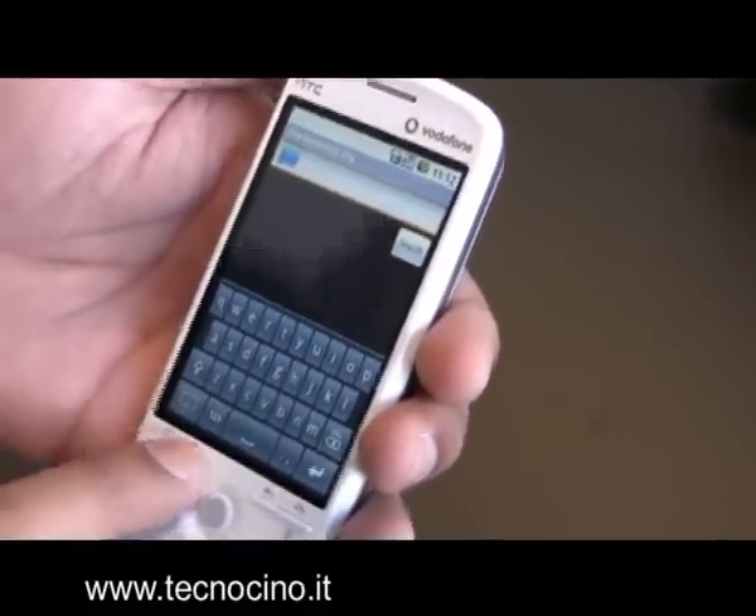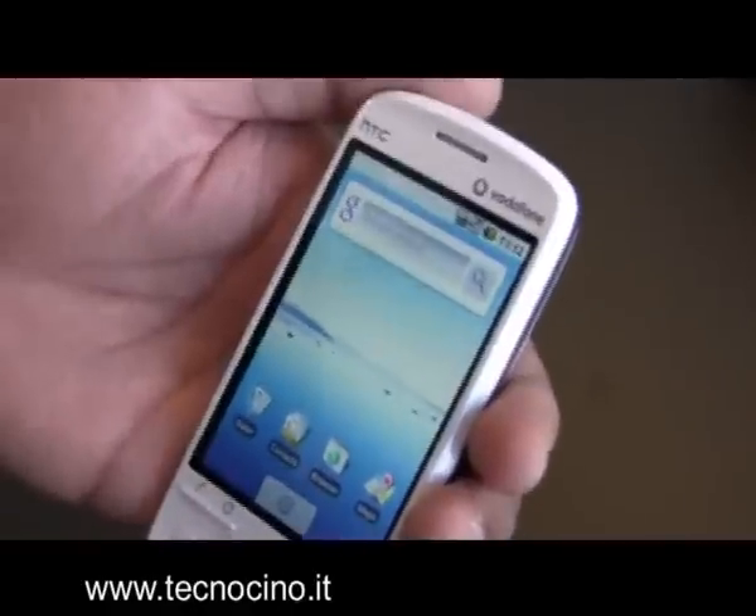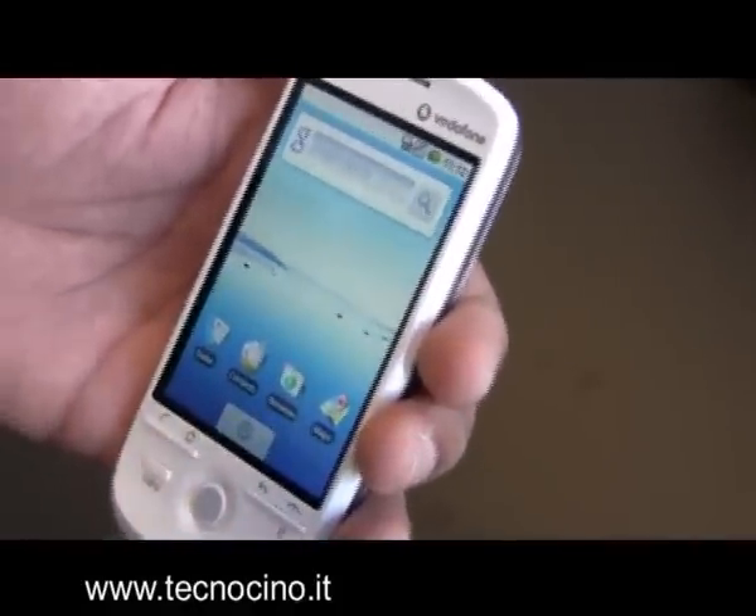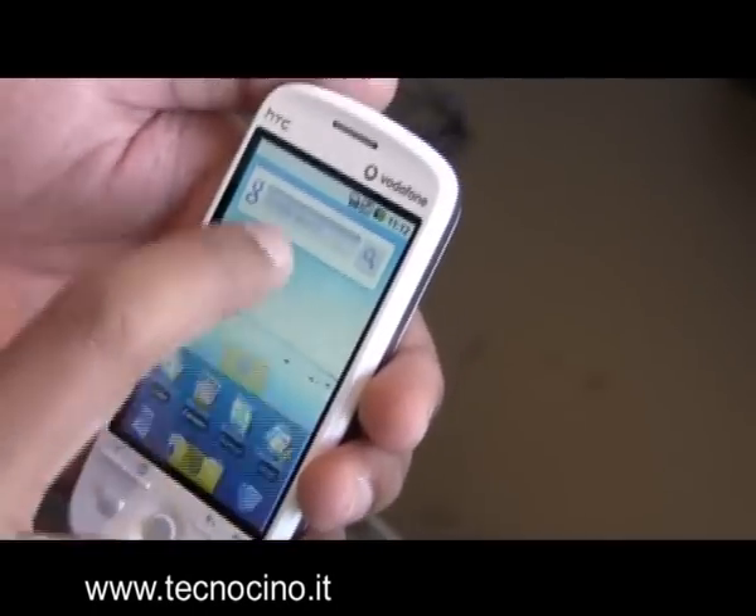Anytime you want to get back, just press the home button and you're just one click away from the root of the UI to find whatever you need.